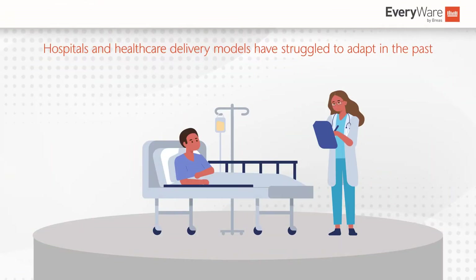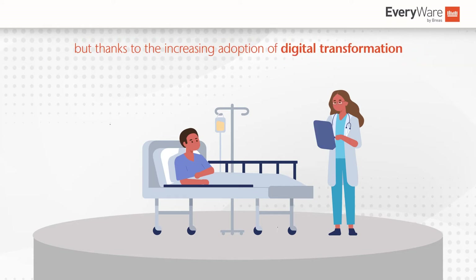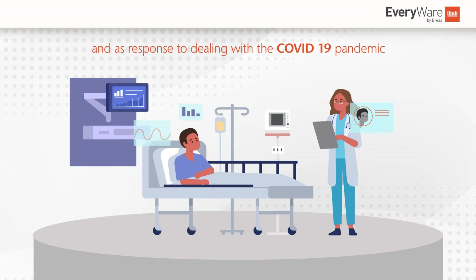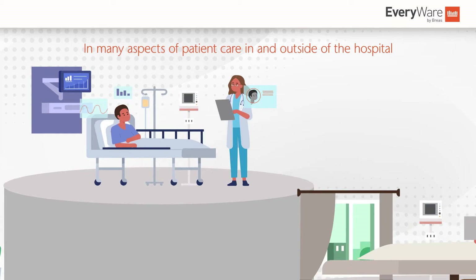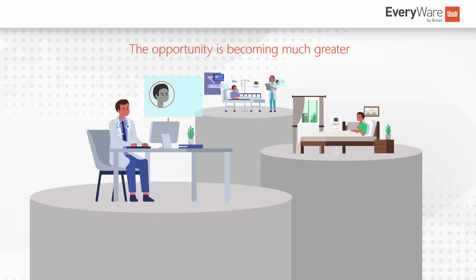Hospitals and healthcare delivery models have struggled to adapt in the past, but thanks to the increasing adoption of digital transformation and as a response to dealing with the COVID-19 pandemic, in many aspects of patient care in and outside of the hospital, the opportunity is becoming much greater.